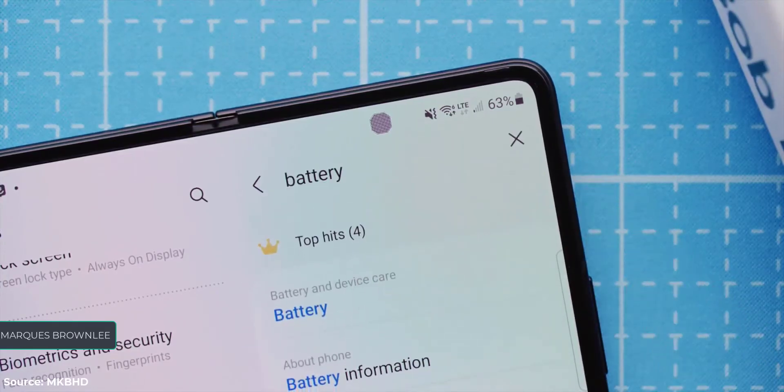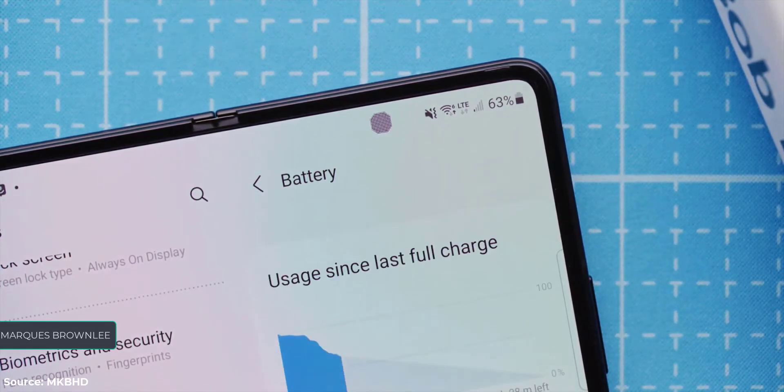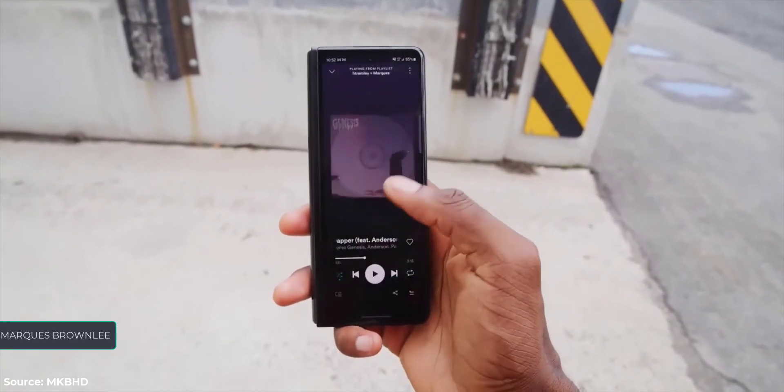I knew it would be worse, but I forgot how quickly you can actually kill the Fold, because you can't really conserve battery by using the cover screen anymore. That's a 6.2 inch, bright, 120 hertz display now.